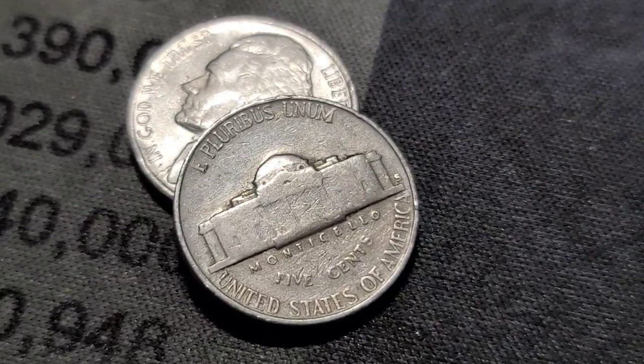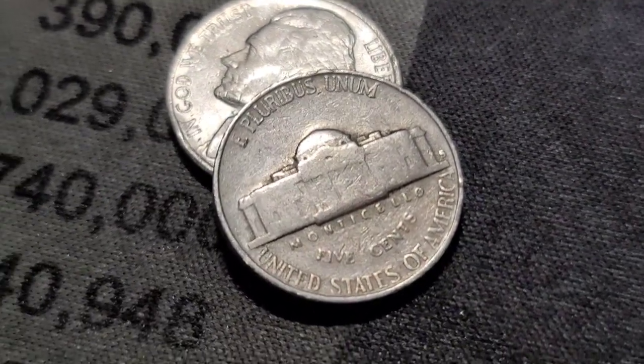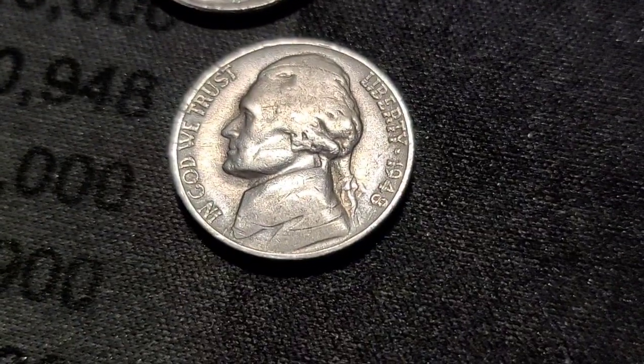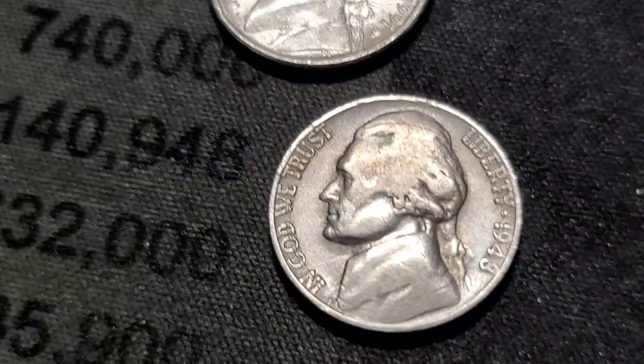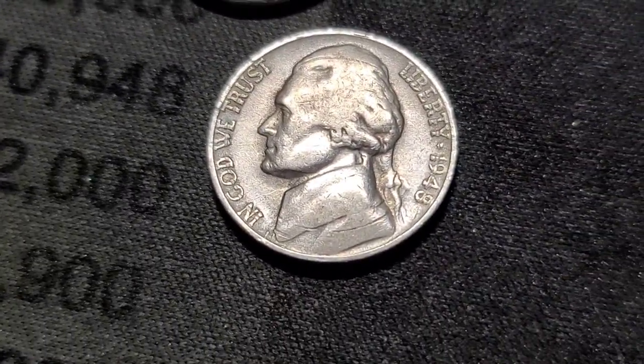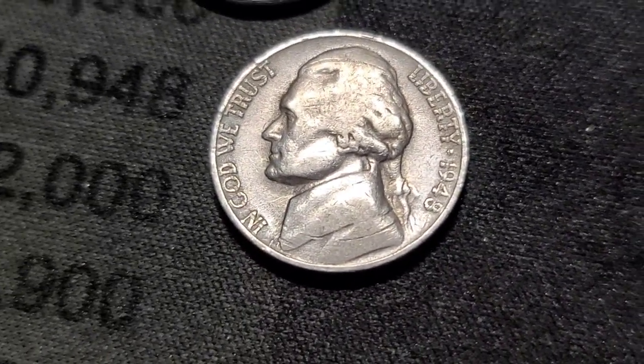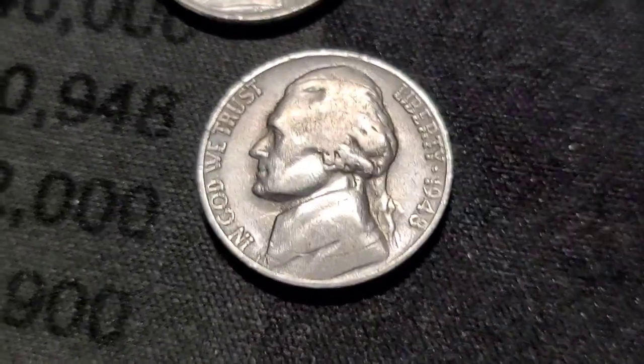Roll 13 is going to be our next find — I have not looked. It's a San Francisco Mint, out of 1948. Some Ring of Death on there. I'll finish out this roll and bring you back in on the next find.